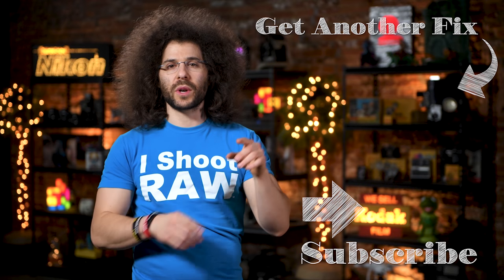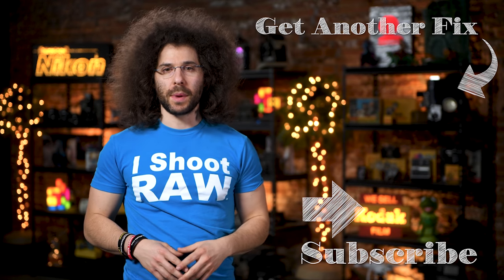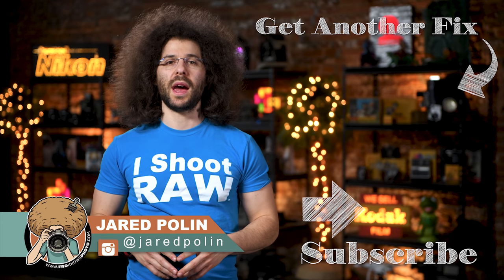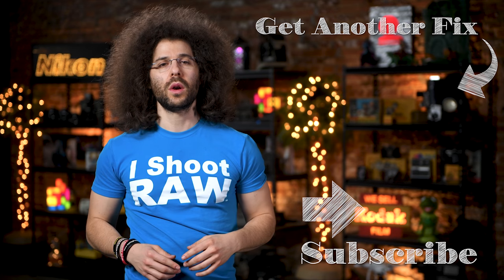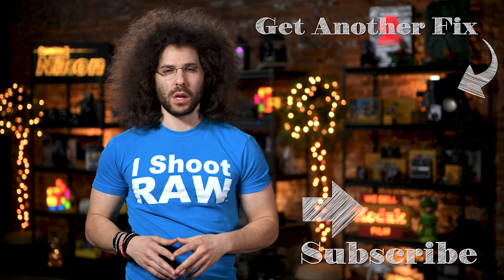Now, what's your take on this? Do you think it's real? Do you think it's fake? Do you even care? Leave me a comment down below. And there you have it, that's your photo news fix this time around. To check out the last photo news fix, go ahead and click on the screen right here. Don't forget to like, subscribe, share, and comment. Jared Polin, froknowsphoto.com. See ya.